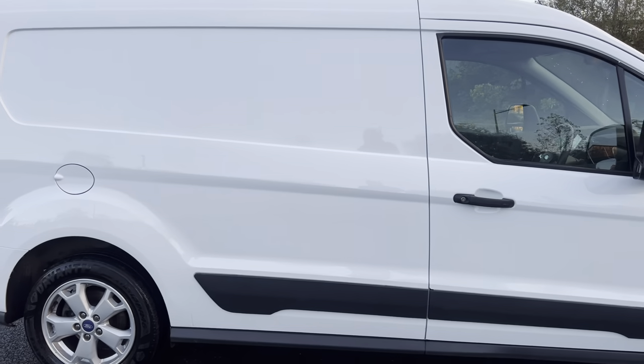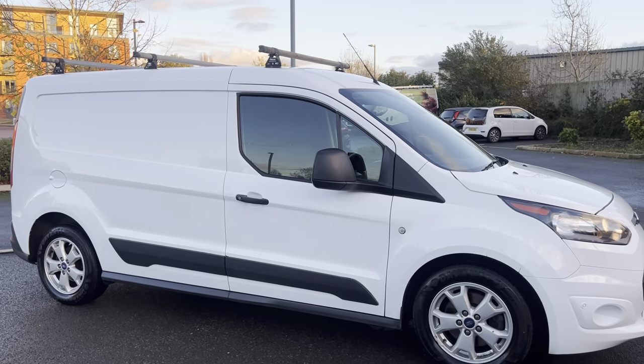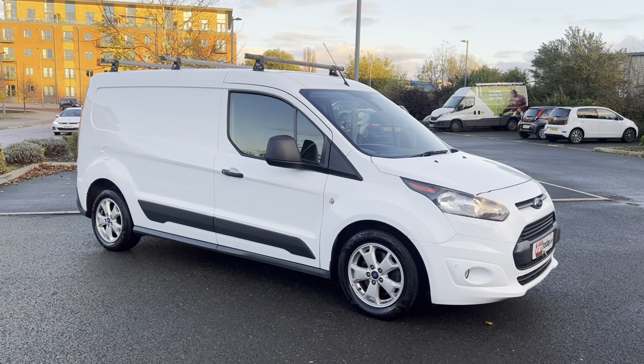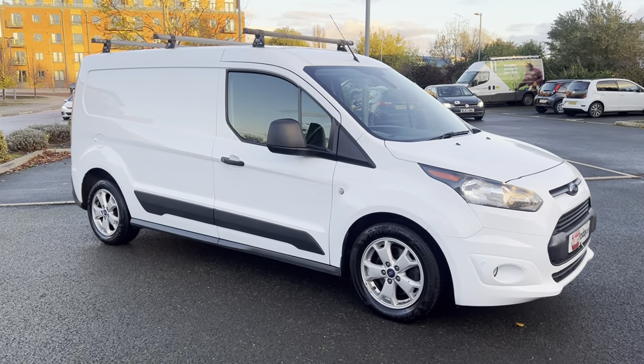It's in overall good, clean, tidy condition. For those of you that haven't seen our videos before, the purpose of our videos is to give you a warts-and-all video walk-around of the vehicle, so you get an idea of exactly what it is that you're buying, and then you can make that informed decision whether this is the vehicle for you or not.